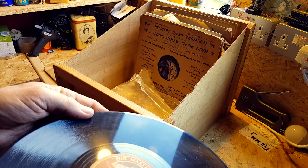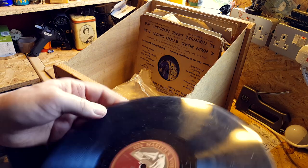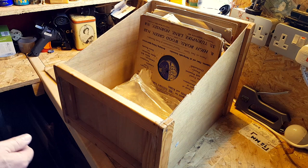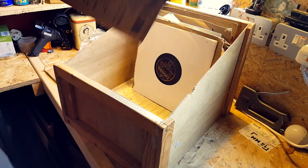Shadow Waltz — Larry Adler, harmonica. I'm not a fan of harmonica, but I'm going to put it on the listen-to section over here. It needs a proper sleeve, but it hasn't got one.